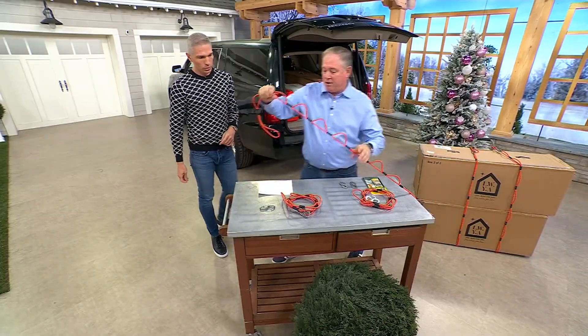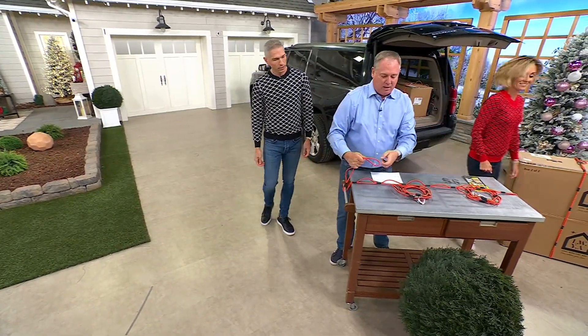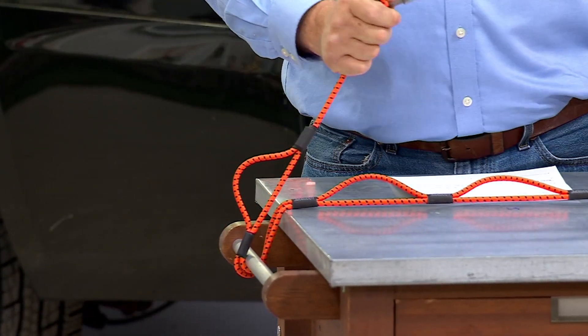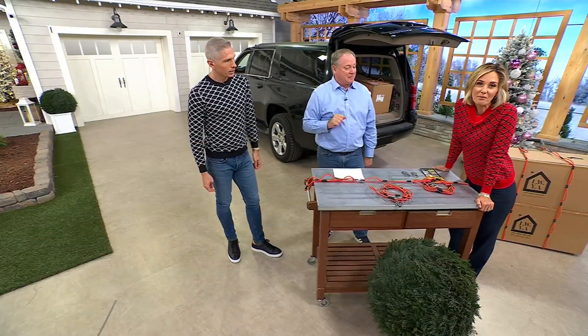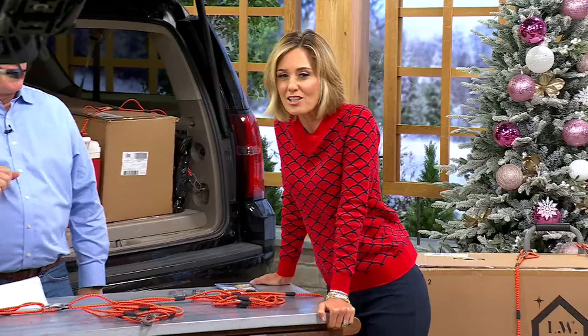All you do is take it through the loop, and this is where the carabiner comes in. Now I can adjust it to the length I need — because with a bungee cord that's the wrong size, it's not going to work. Now I can hook this on here and it's safe and secure.